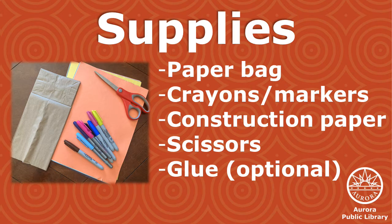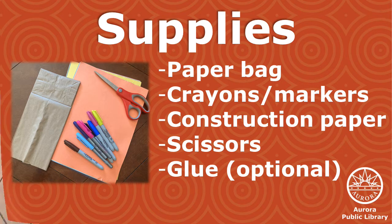You'll need a few supplies: first a paper bag, and then crayons, markers, or any writing utensil you'd like, construction paper, scissors, and glue if you want to glue any pieces on.